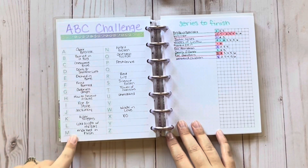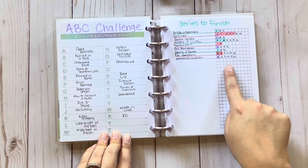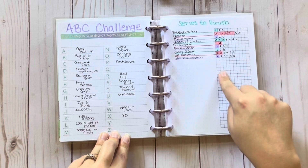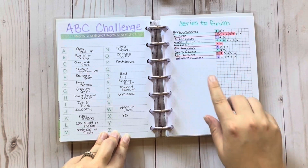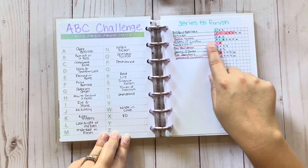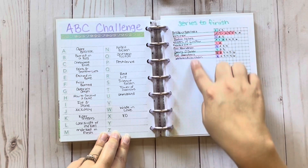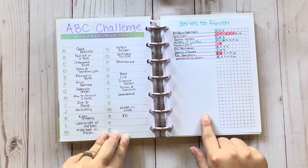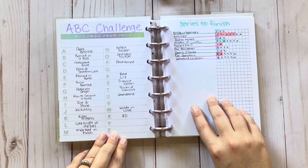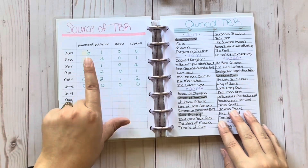The ABC challenge — I only have a few letters left, but they're kind of hard ones. I kind of started this series-to-finish tracker and I've just been adding as I start a series or read the next one — like I read the next one in the Witcher series, so I added it, and I read the next in the Wilds of Lindo series. I'm just adding as I go, but I also forget to add them. And I also rarely ever finish series, so that's another problem.